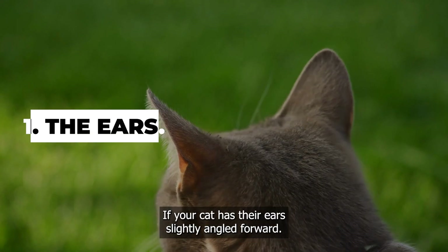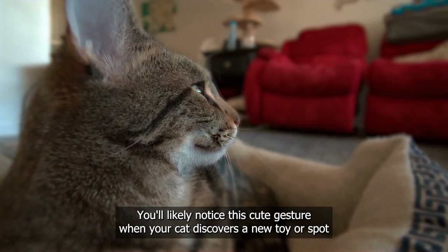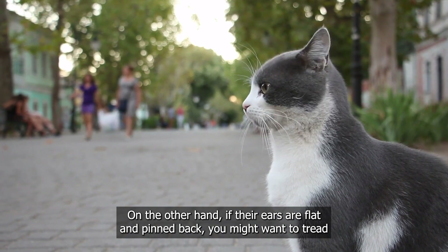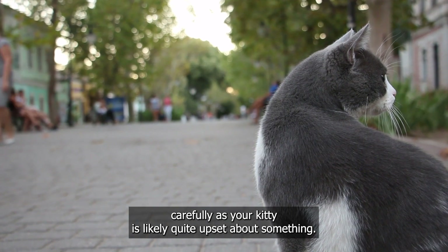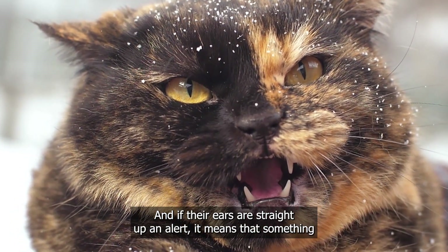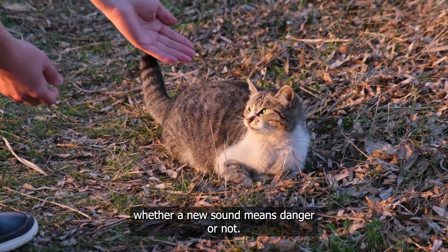The ears. If your cat has their ears slightly angled forward, they're trying to let you know that they're feeling playful and curious. You'll likely notice this cute gesture when your cat discovers a new toy or spots something interesting. On the other hand, if their ears are flat and pinned back, you might want to tread carefully as your kitty is likely quite upset about something, maybe even with you. This can often be followed by some fierce hissing or growling. And if their ears are straight up and alert, it means that something has definitely caught their attention, just like wild animals do when they're trying to assess whether a new sound means danger or not.